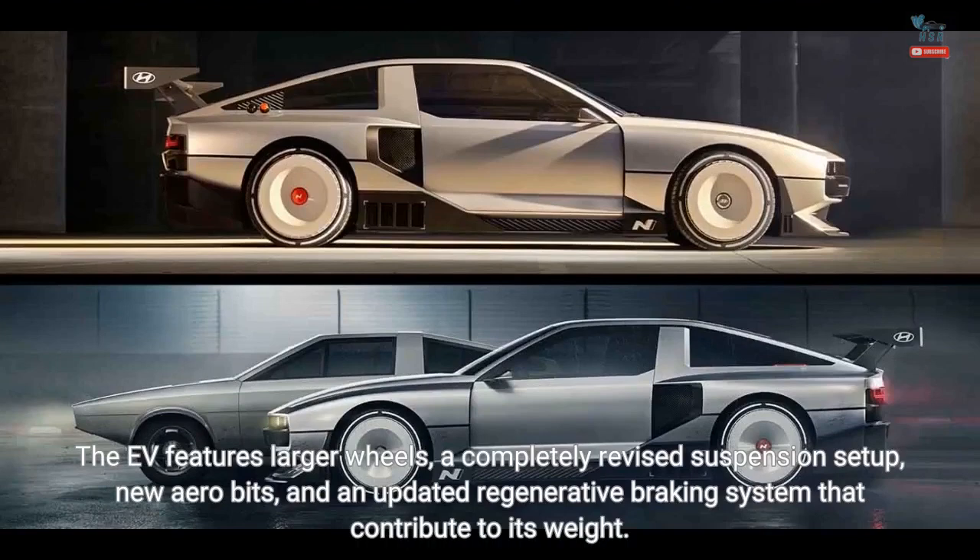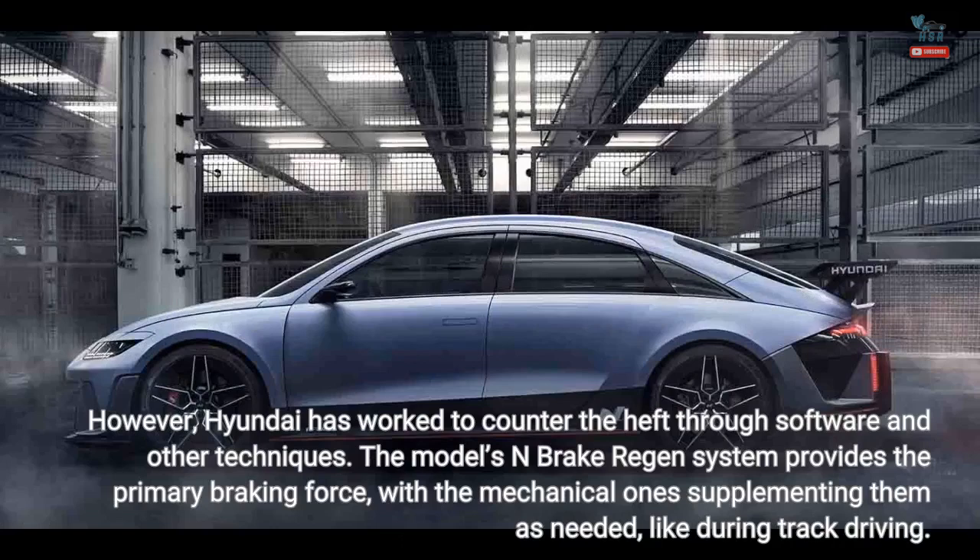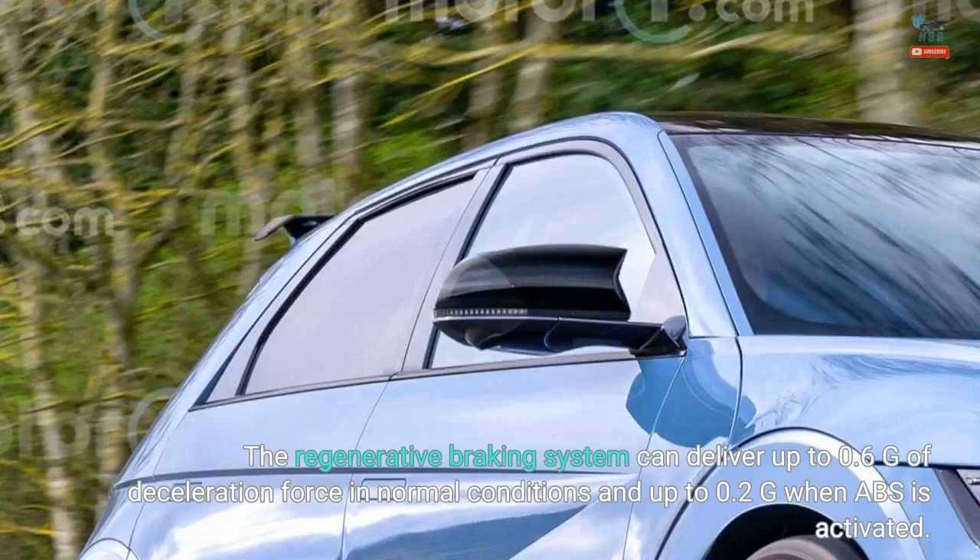The EV features larger wheels, a completely revised suspension setup, new aero bits, and an updated regenerative braking system that contribute to its weight. However, Hyundai has worked to counter the heft through software and other techniques. The N-Brake Regen system provides the primary braking force, with the mechanical brakes supplementing as needed, such as during track driving. The regenerative braking system can deliver up to 0.6g of deceleration force in normal conditions and up to 0.2g when ABS is activated.